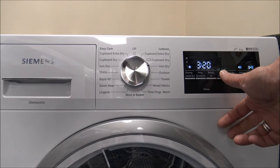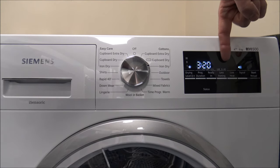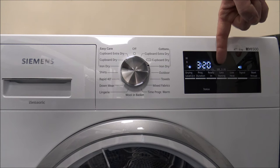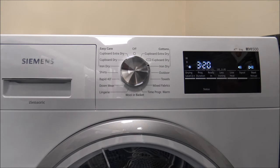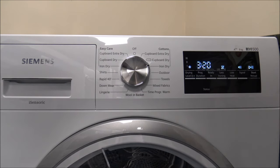The next option is called less ironing — an anti-crease function. At the end of the program it keeps rotating the drum every minute or so to avoid creasing the clothes. The first press gives 60 minutes of rotation; press again for 120 minutes. That's really good if you've had it on overnight or if you're out of the house.